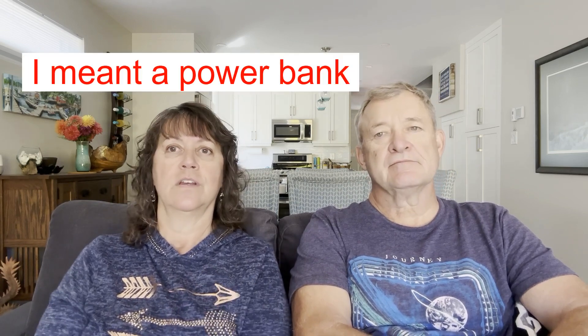We actually brought about three of these — one for each side of our bed and one for the kitchen — because you've got so many devices and things you have to charge up now, like your iPad and your phone, maybe a USB cord, your earphones. So it was always being used.